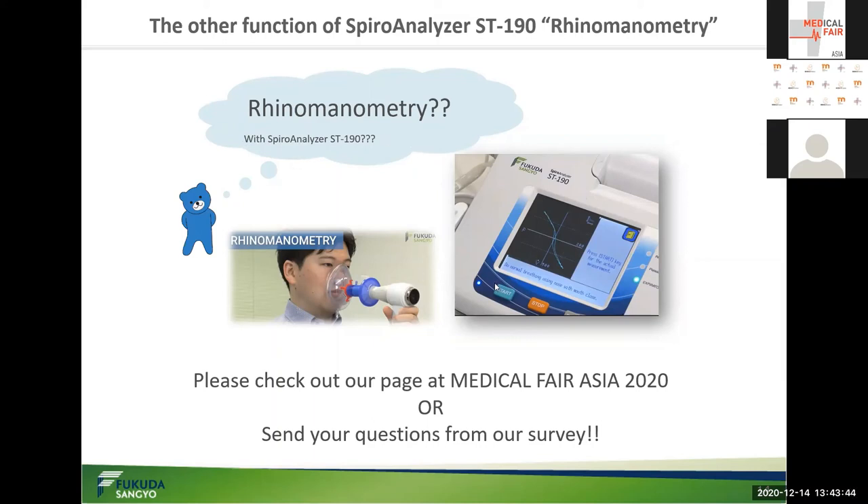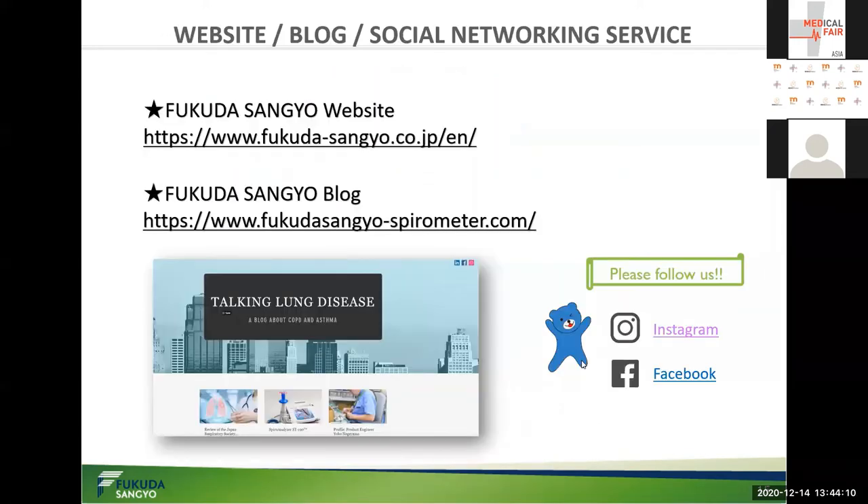Unfortunately, I don't have enough time to share all the information and answer all your questions here, so please send us any questions and requirements individually. You can find our direct email address in our survey and fill in your quick feedback and send your requirements by email. Also, you can move to our website and blog from the link on our survey. If you visit our blog at www.fukudasangyo-spirometer.com, you can enter your email address and receive our newsletter. We have our own accounts on Instagram and Facebook, so please follow us.